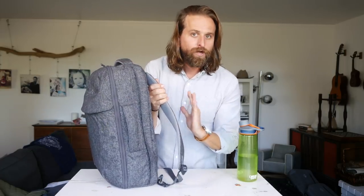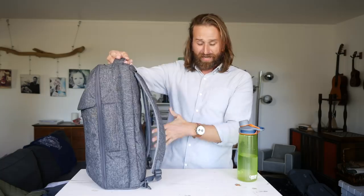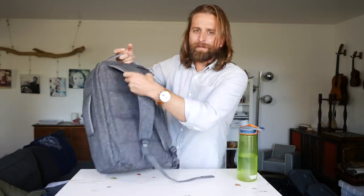Straps are solid but nothing special — they probably could be a little more robust. But because the bag is so small and minimal, I don't have any problems with them. They have a nice contour and no sternum strap. I used this as a daily carry for a while and never noticed needing a sternum strap because of that contour. It just feels like a school backpack, and I'm traveling for a week or more or two weeks with this thing.